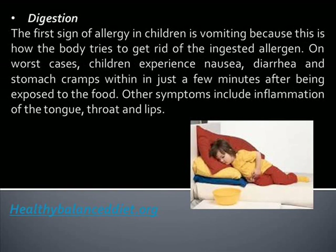Digestion: The first sign of allergy in children is vomiting because this is how the body tries to get rid of the ingested allergen. In worse cases, children experience nausea, diarrhea, and stomach cramps within just a few minutes after being exposed to the food. Other symptoms include inflammation of the tongue, throat, and lips.